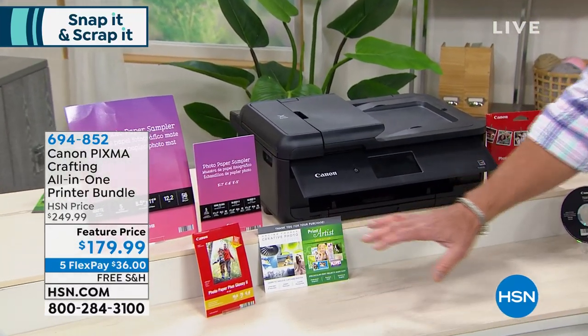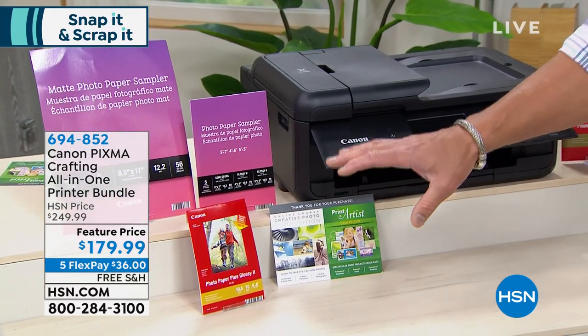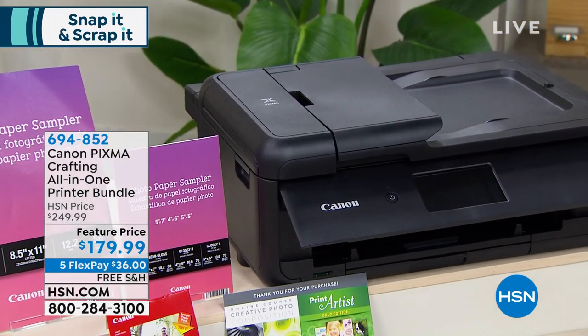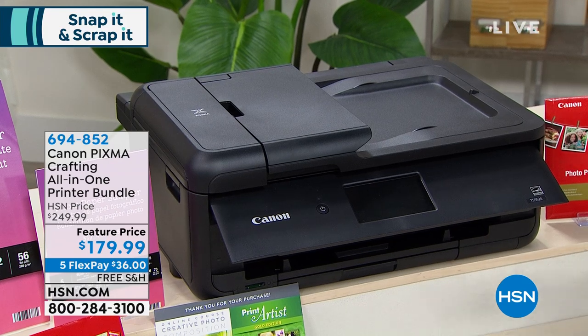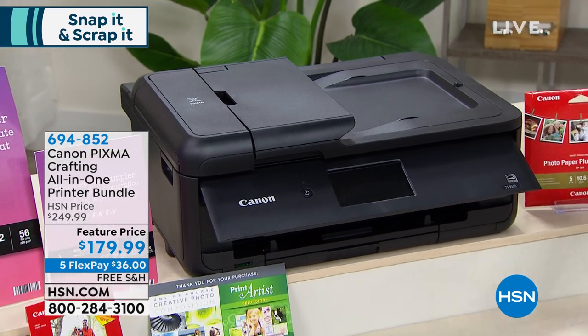It comes with incredible software so you can doctor up your photos, turn them into cards, things like that. It's full-size with a great 4.3-inch color LCD screen. I started out with about 125 of these and we're already down to about 80 — it's last call. It is reduced $70 with free shipping, so even if you're not a crafter and you're looking for a great printer for work or whatever.